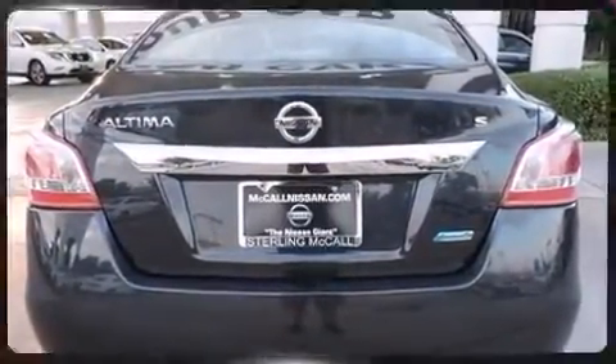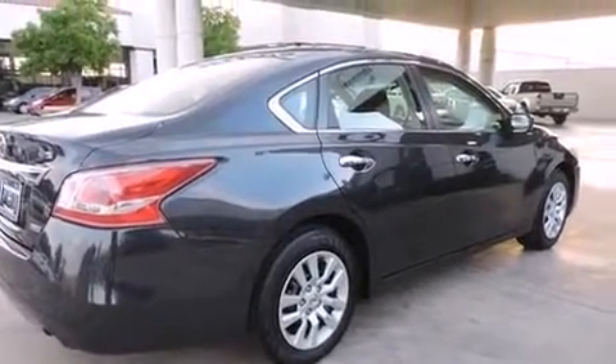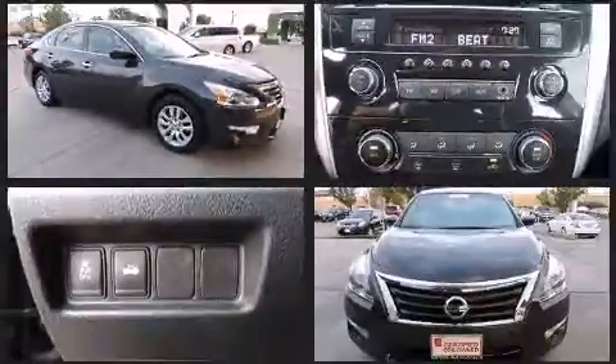Nissan prioritized fit and finish as evidenced by front and rear reading lights, one-touch window functionality, speed-sensitive wipers, a trip computer, an outside temperature display, remote keyless entry, and power windows.